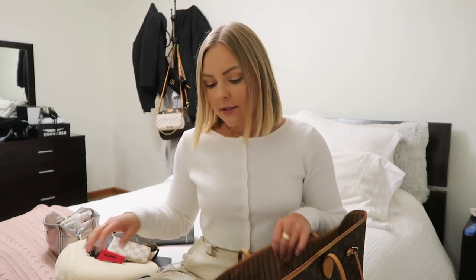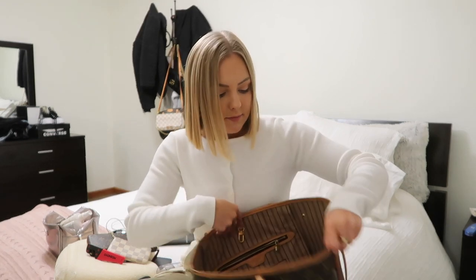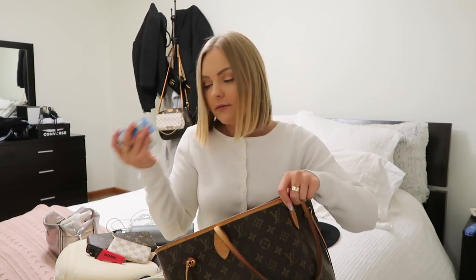Lastly, I have some makeup wipes and a Shout wipe — just some random extras. And that's everything in my carry-on bag! I'll link everything in the description below. If you guys have any tips, put them in the comments — I love knowing what you bring too. Don't forget to subscribe, leave video suggestions, and give this video a thumbs up if you liked it!